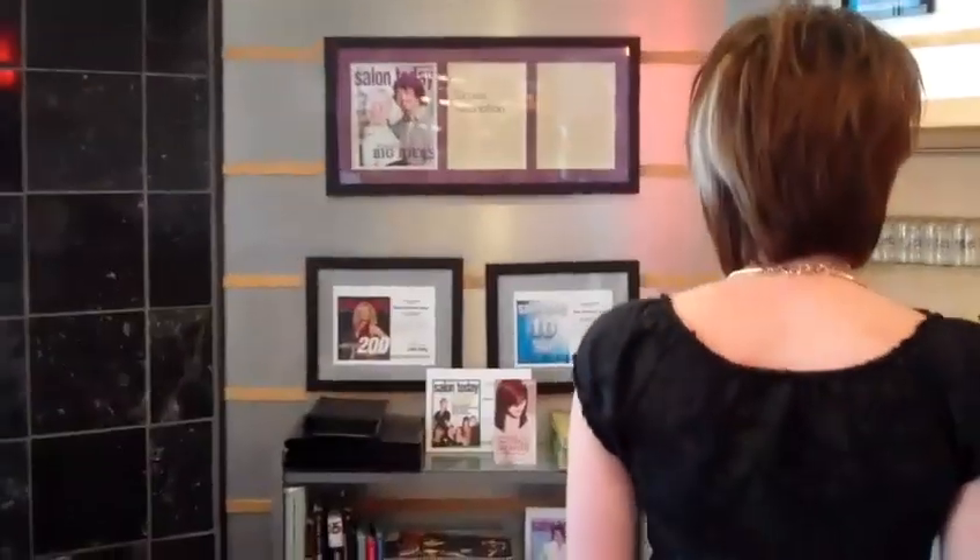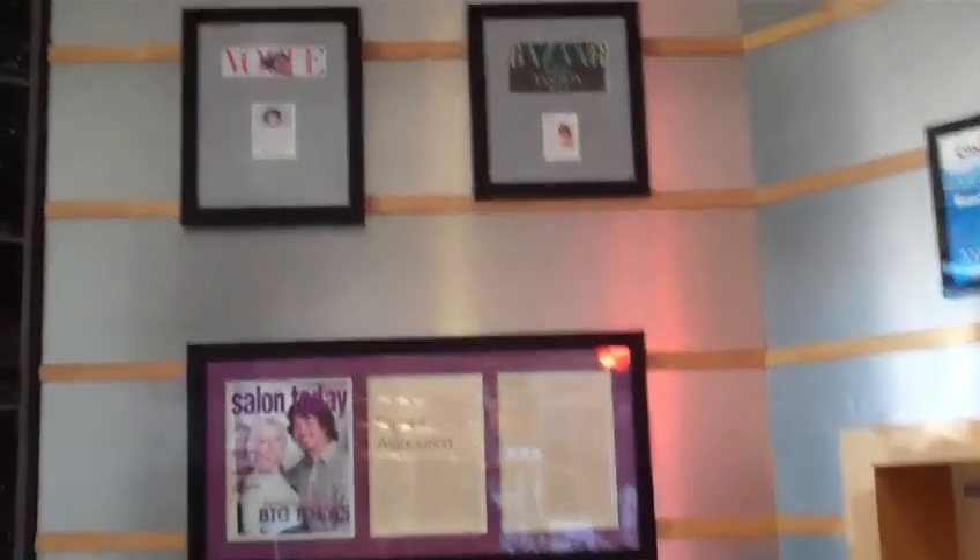Hi, welcome to Main Attractions Salon. Follow me and I can give you a tour. We're going to start right over here — this is going to be our media wall, where you can find some magazines our salon has been featured in.